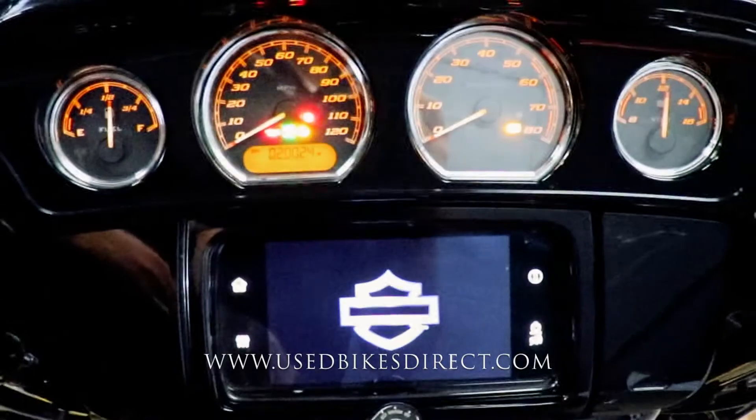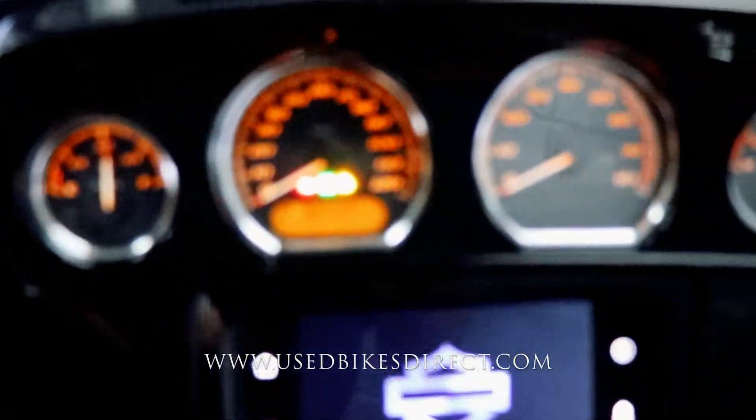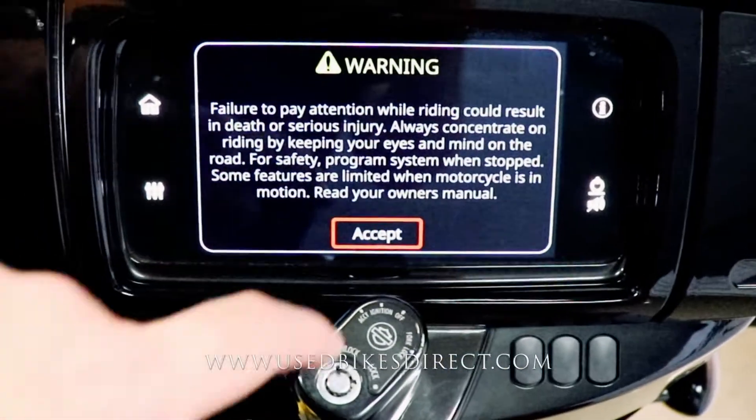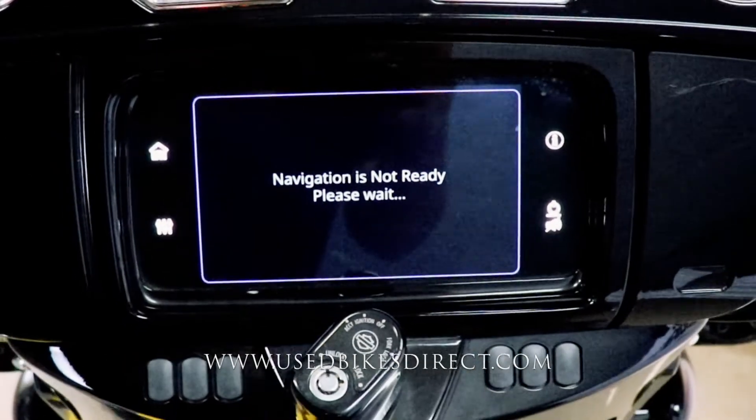Checking out the display — it's a combination of analog and digital, and of course you can see in the center of that speedometer is the odometer showing 20,024 miles. This large touchscreen underneath is going to have your radio and navigation.